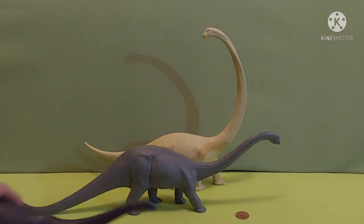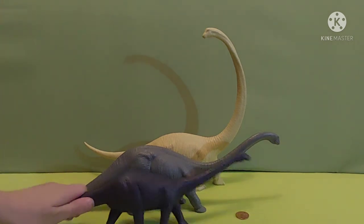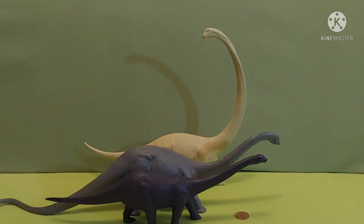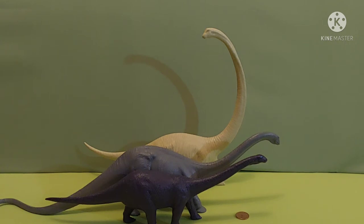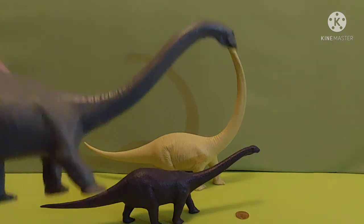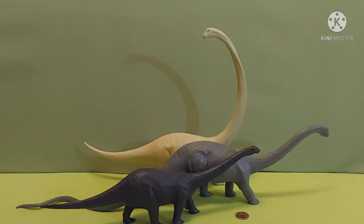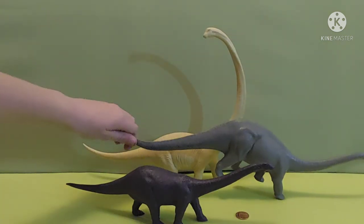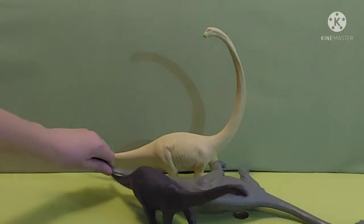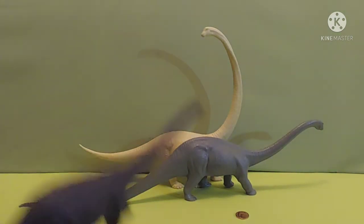Up next we have Thetiosaurus. This one was made in 1985. The good thing is that they are different sizes and they all aren't similar. The replica of the Diplodocus is realistic in size because its tail is longer than Argentinosaurus and Mementosaurus combined.